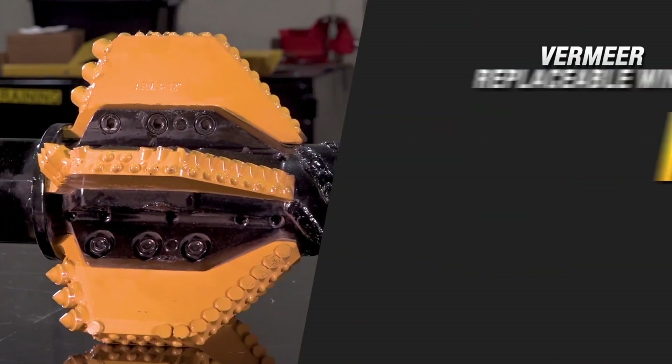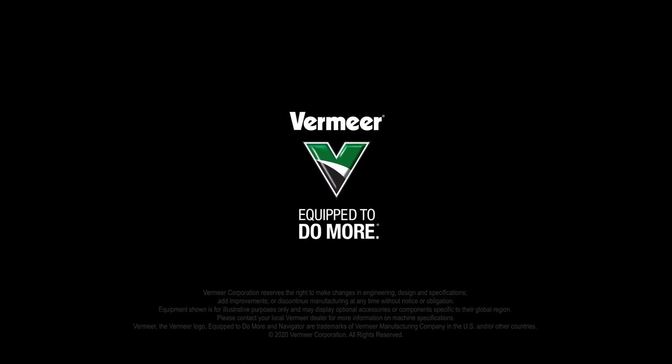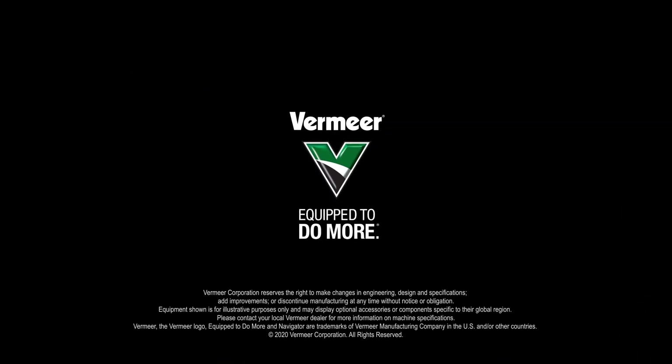The Vermeer Replaceable Wing PDC Hole Opener. Changeable wings changes everything.